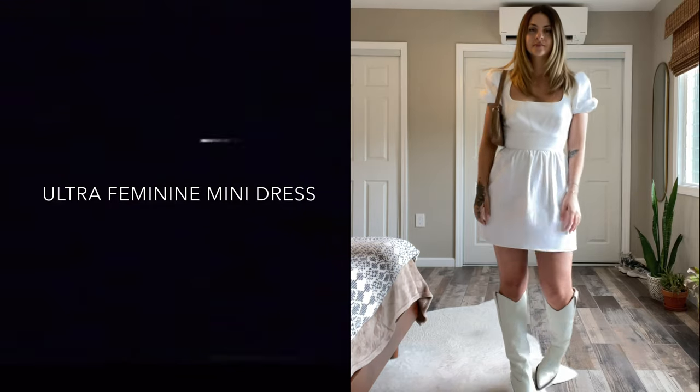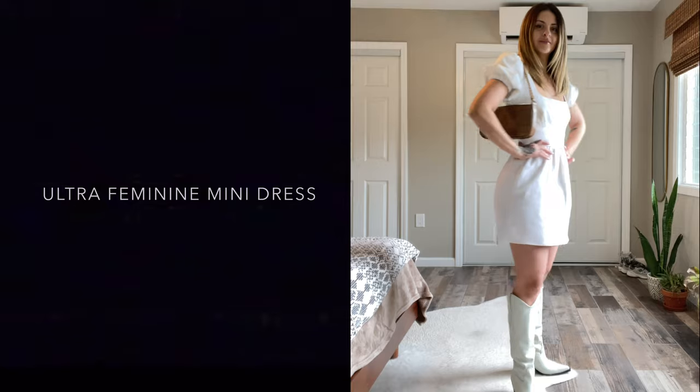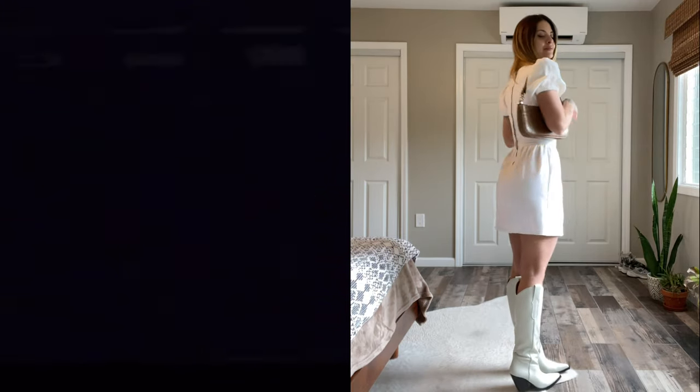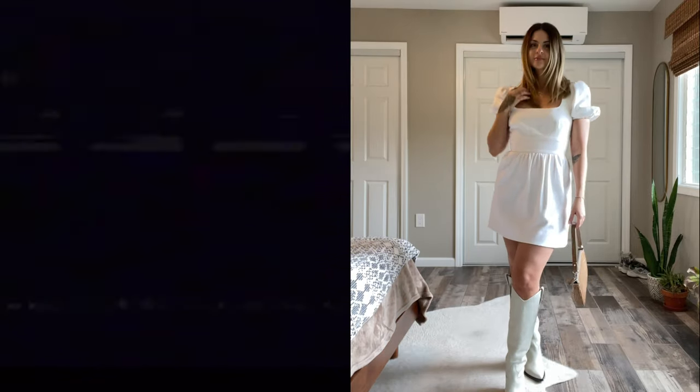Starting off with something super simple here. I think that these boots look so adorable paired with this ultra feminine mini dress. The puff sleeves and the A-line skirt just add the perfect balance to the boot, and then I paired it with a little nude shoulder bag, kept my hair down, keeping it super casual. This is such a vibe.